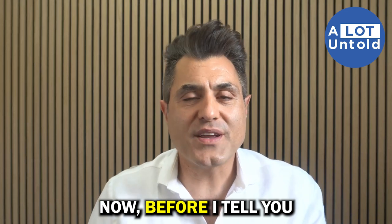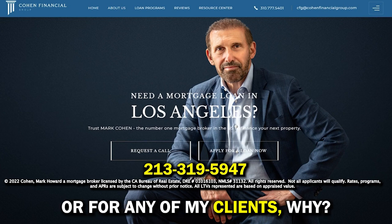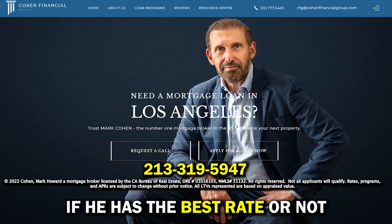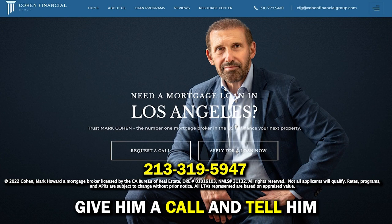I like to work with Mark Cohen when I get my own loans or for any of my clients. He tells me right away whether he has the best rate for the product I'm looking for, and when he doesn't, he introduces me to someone who does. Here's his phone number — give him a call and tell him Arvin sent you.